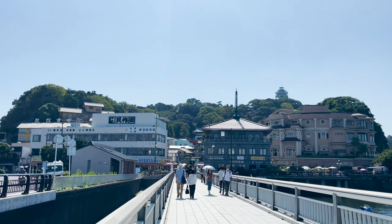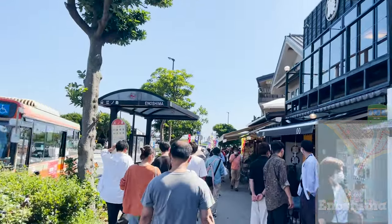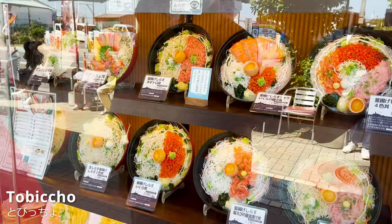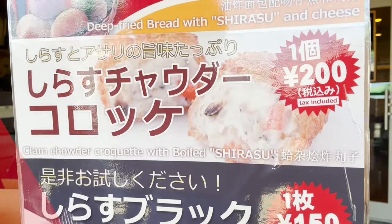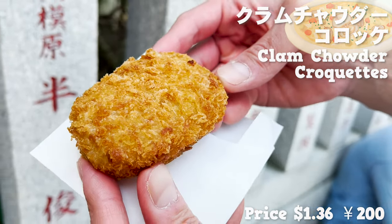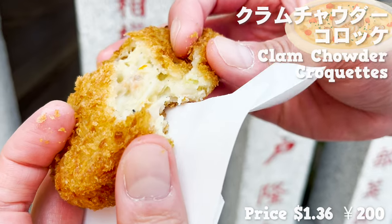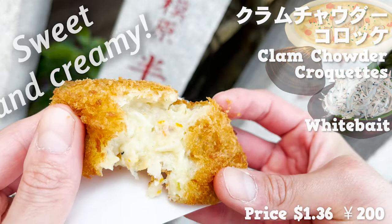From here, on the second half of this video, we'll introduce the stores on the island! There are many stores, but we'll mainly eat seafood. The first store of the second half is Tobicho, where you can have luxurious seafood rice bowls. At this restaurant, we chose fried food, which is popular for eating around — a croquette of clam chowder coated with batter! The size is small and perfect for eating around. The batter is rough, so it's so crunchy! The clam chowder inside has white bait in it and has the flavor of Asari clams. Sweet and creamy!